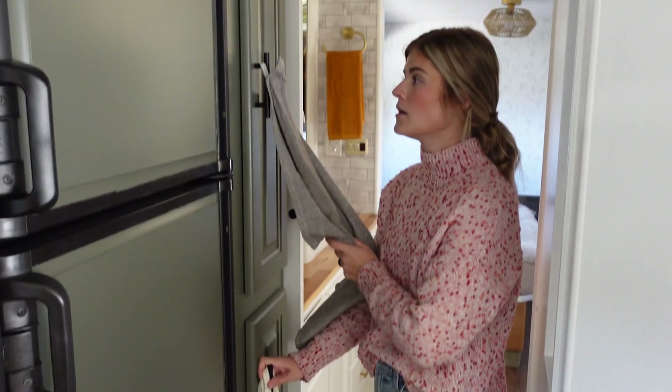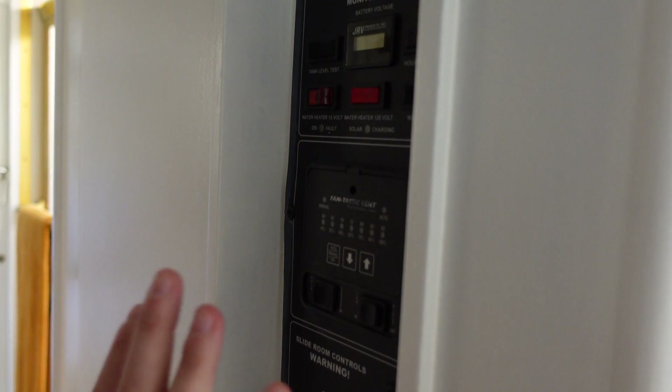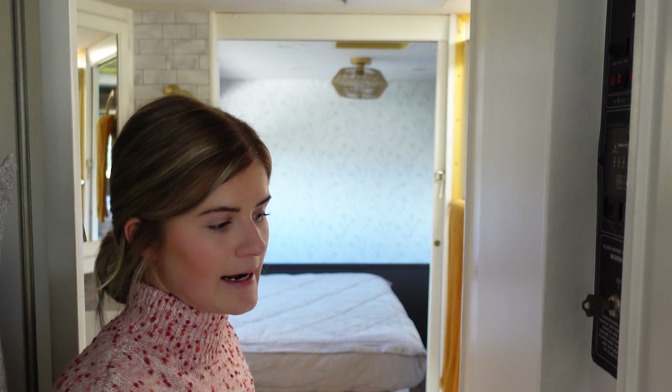Here we have our monitor panel for our tank levels, our water heater, water pump, our fantastic fan, and the slide control so we can bring the slides in and out. We also have our Duotherm system here — we have two ACs and one furnace.